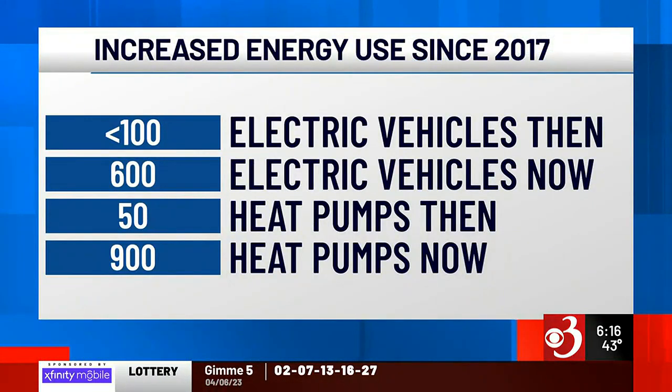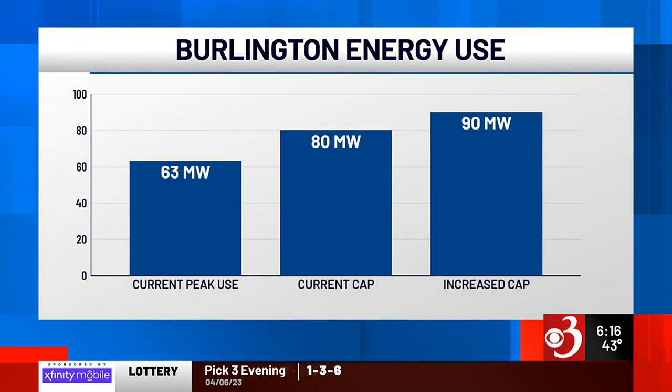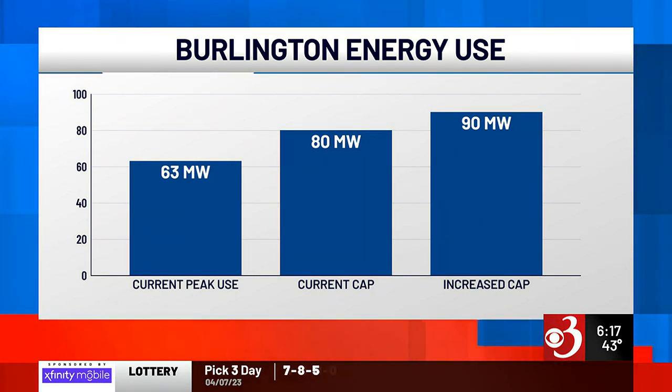For example, we've gone from a handful of electric vehicles riding around the Queen City to an estimated 600, and from under 50 electric heat pumps to over 900. Currently, Burlington uses about 60 to 65 megawatts at peak times. The system's cap is about 80 megawatts, but as we creep closer to that 80, Burlington Electric is working on increasing the cap to 90 megawatts through investments in infrastructure.